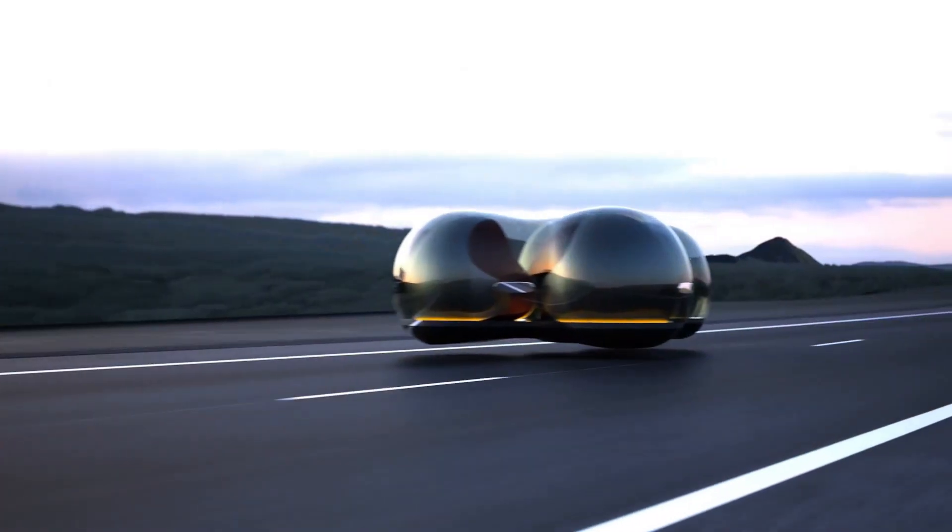The Float isn't just a car — it's a glimpse into how we might move, interact, and live in the cities of tomorrow.